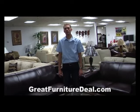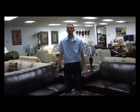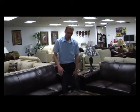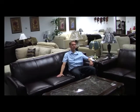Here we are with the Hurley Expresso Bi-Cast Leather Match Sofa by Acme Furniture, product code 5970. This set comes with a nice sofa, a love seat, and the available chair.